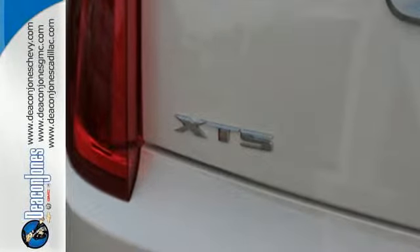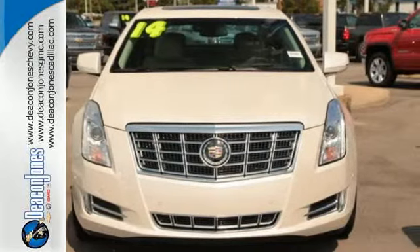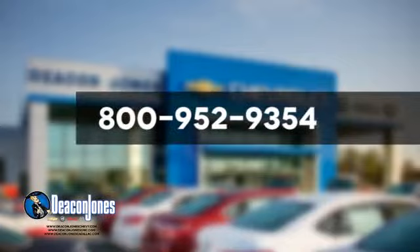Step up to the plate with this Cadillac right away. Come in for a test drive. Speaking Deacon — are you speaking Deacon? Visit Deacon Jones Chevrolet Buick GMC Cadillac today. Give us a call at 800-952-9354.